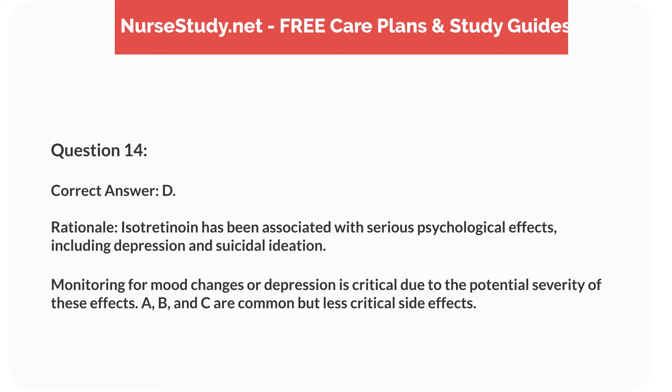Rationale. Isotretinoin has been associated with serious psychological effects, including depression and suicidal ideation. Monitoring for mood changes or depression is critical due to the potential severity of these effects. A, B, and C are common but less critical side effects.